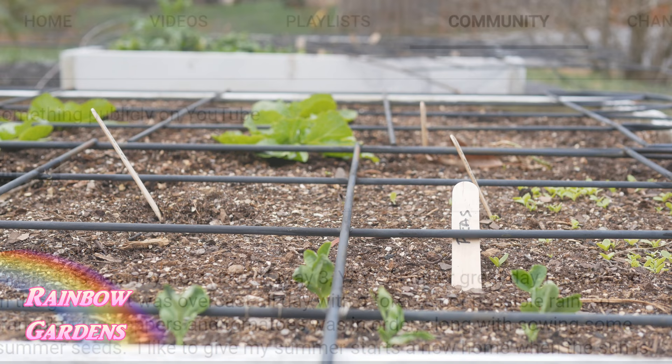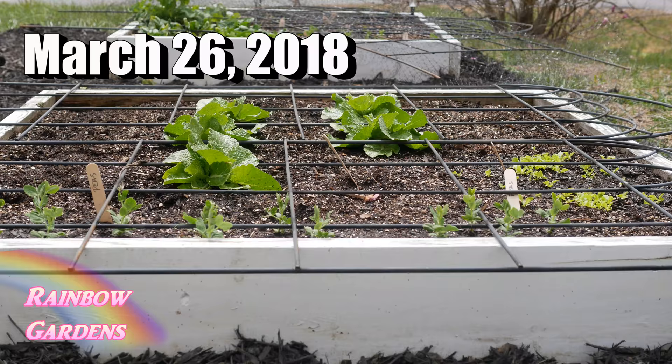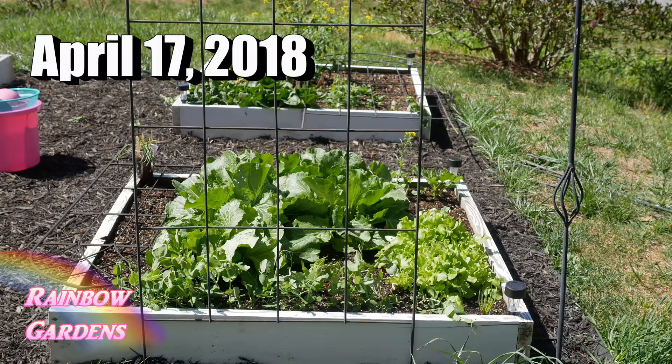I posted some things over there about the snow that covered my garden in March, and my cabbage did great along with my peas — and of course the spinach and cilantro. Everything has just been coming along great and I've been really enjoying it. I love the new location.